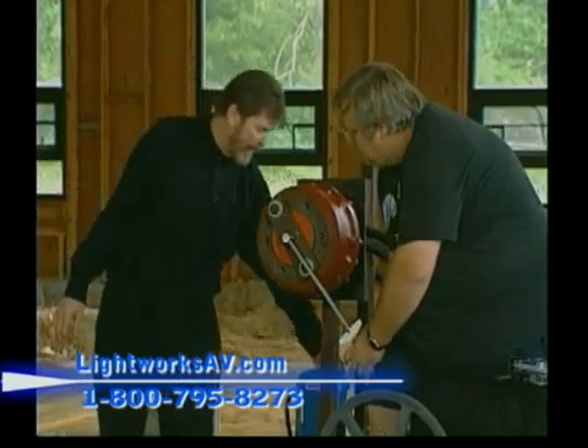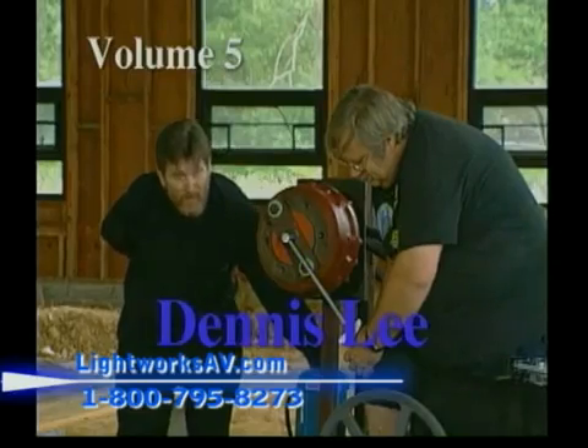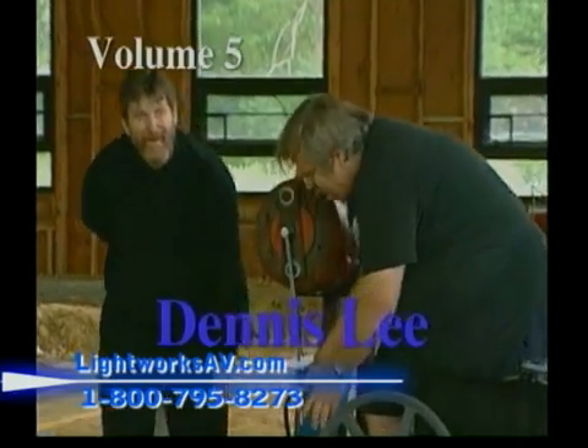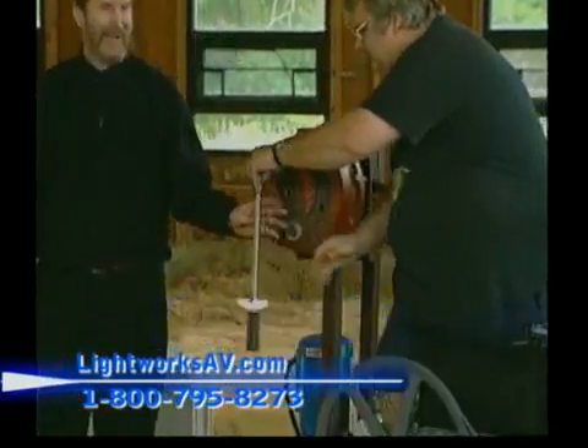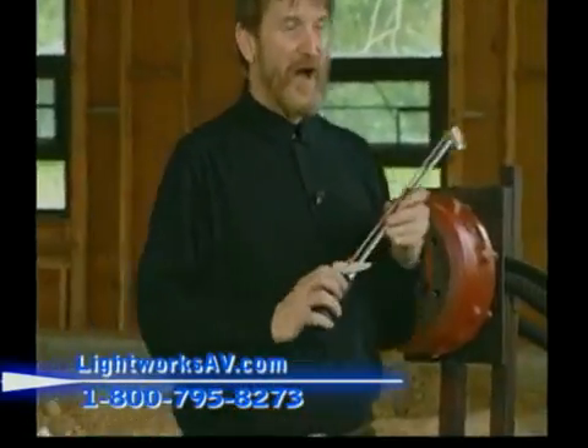Volume five features Dennis Lee, who maxes out a demonstration producing 150 foot-pounds of torque from his engine.